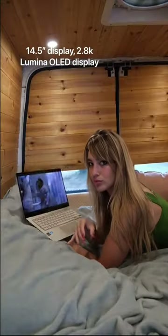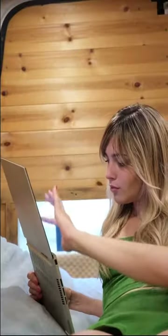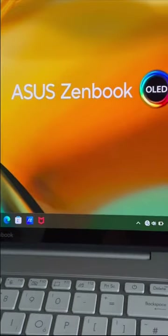With a 2.8K resolution display and an i7 Intel processor, I can have that cinema quality even whilst living out of a vehicle, thanks to the DCI-P3 color gamut, which is used as a standard in the film industry.